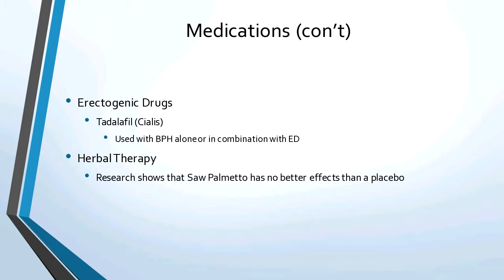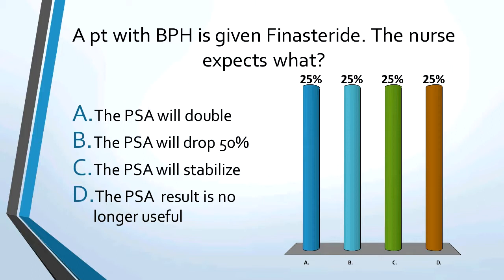Practice question: a patient with BPH is on finasteride. The nurse expects what? The answer is the PSA will drop by 50%.